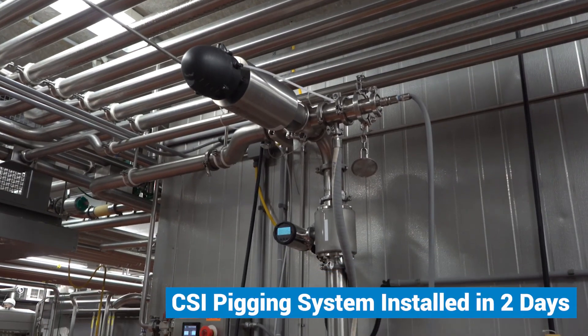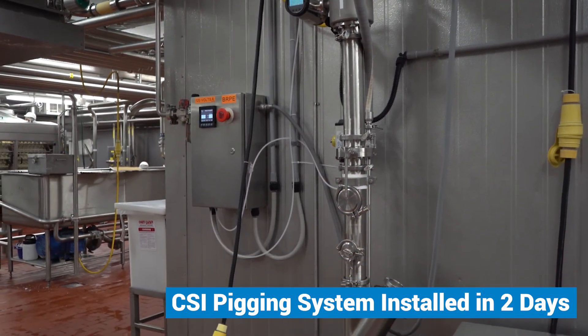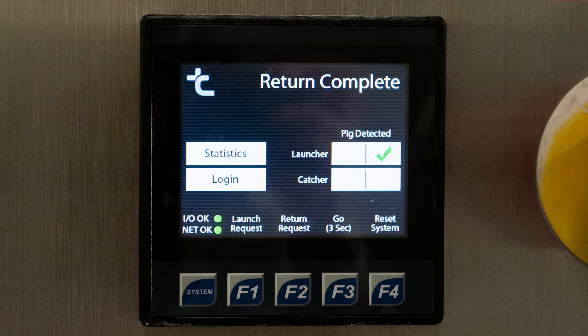The system was installed in only two days. And thanks to the usability of the system control box, operators were trained and were running the system almost immediately.